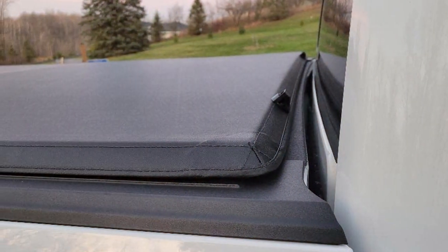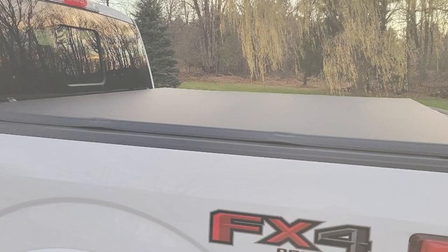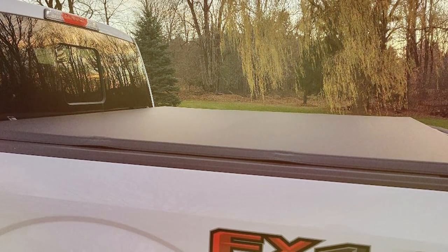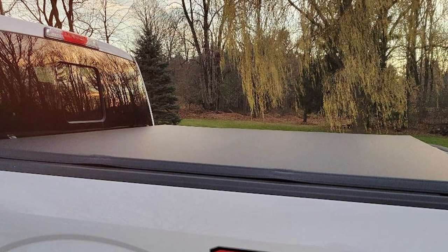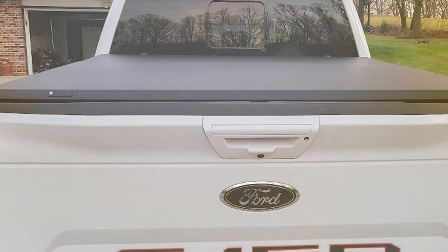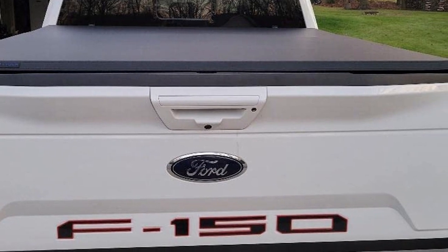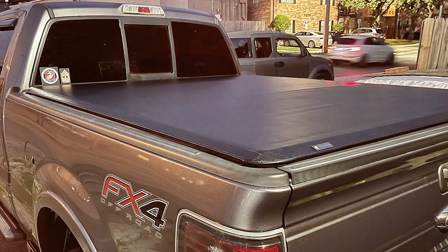Crafted with a dual-coated 24-ounce marine-grade vinyl, it can withstand the harshest weather conditions while maintaining a sleek, low-profile appearance. Installation is a breeze with its user-friendly design — you won't need any special tools or drilling. The quick-release system allows you to roll it up or down effortlessly, providing easy access to your truck bed. This cover not only safeguards your cargo from theft but also keeps it safe from the elements.